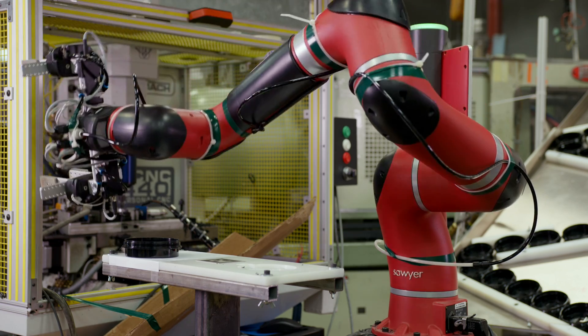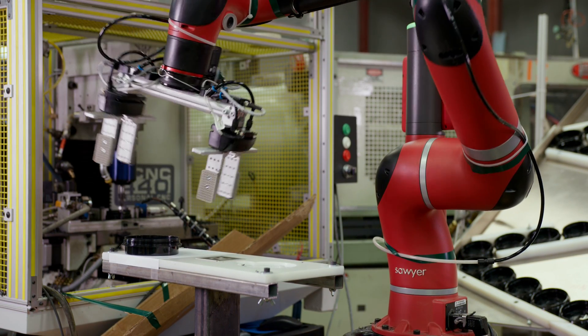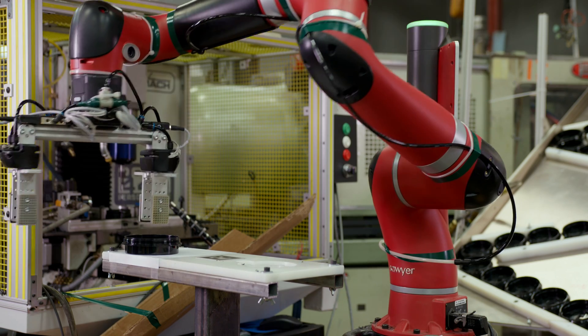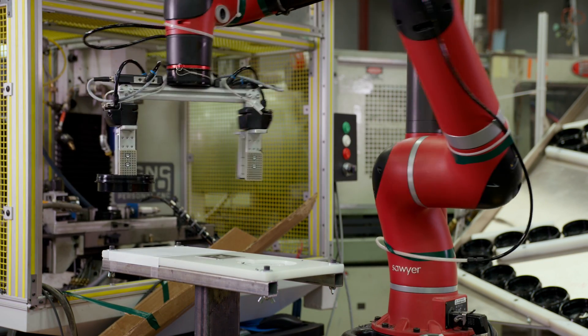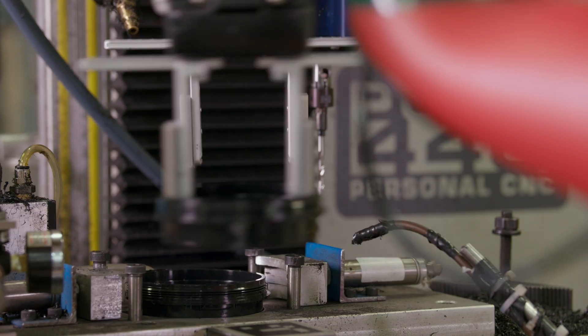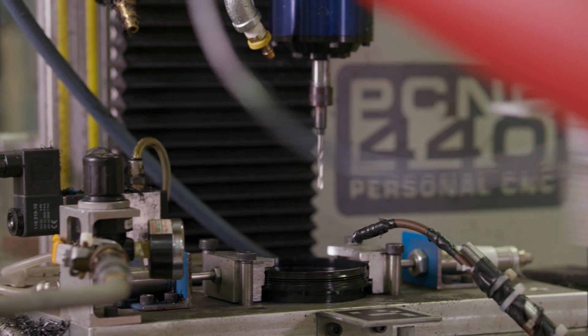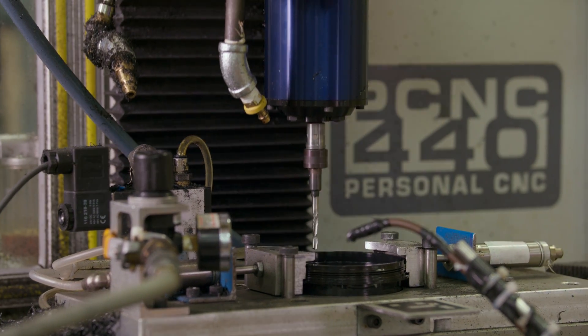It looks at the part with its camera built into its arm. Once it has the orientation info, it picks it up the correct way and puts it down in the nest in the CNC, holds it down, tells the clamps to fire, and then Sawyer moves out of the way and tells the CNC to run its cycle.